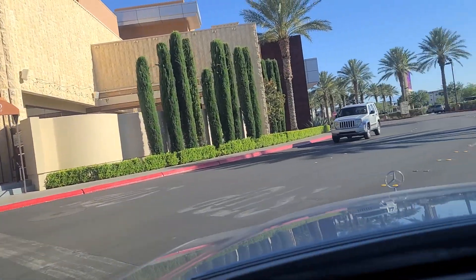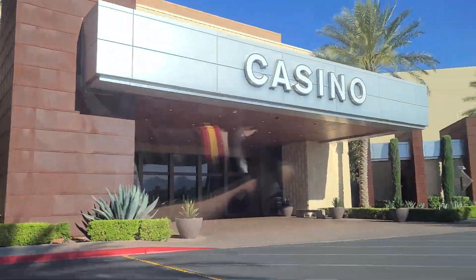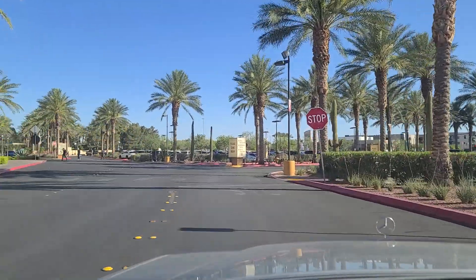And this again is at the far northern edge of town. This one I believe is also owned by Station Casinos — one of many Station Casinos around town.